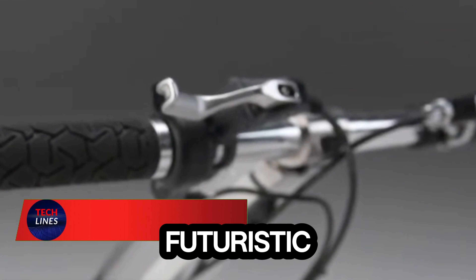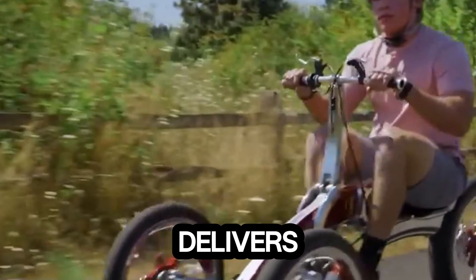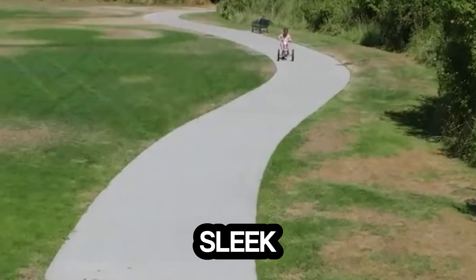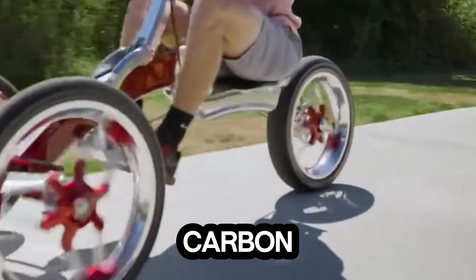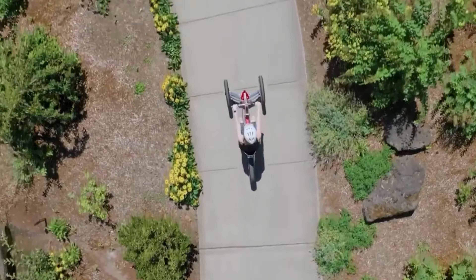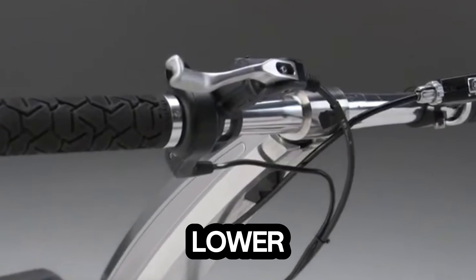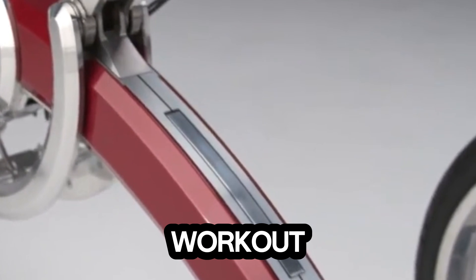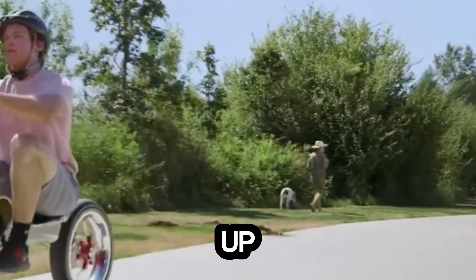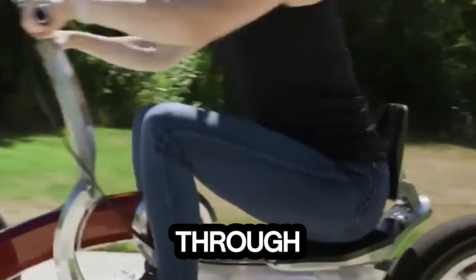Imagine a ride that looks futuristic and gives you a workout at the same time. That's exactly what the Car Luxe delivers. This three-wheeled personal transporter is built for teens and adults who want something sleek, fun, and seriously functional. Its carbon fiber and aluminum frame keeps it light, strong, and stylish from every angle. What makes it stand out is its unique pump-action system — every push works your upper and lower body, turning every ride into a smooth, full-body workout. And when you need extra power, the electric assist kicks in, pushing you up to 25 miles per hour, perfect for bike lanes, short commutes, and cruising through the neighborhood.